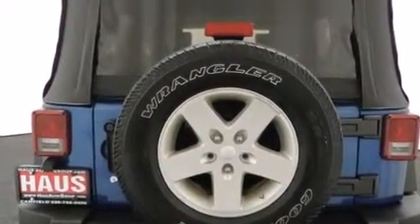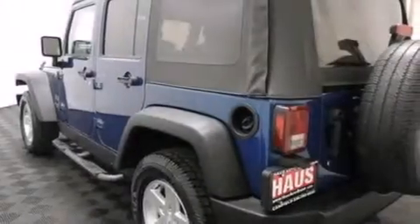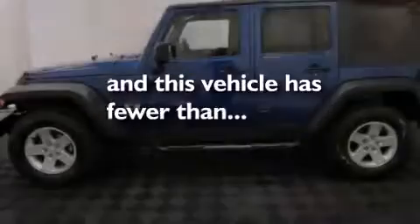A full-length floor console, a sentry key theft deterrent system, a stability control system, tinted glass, and this vehicle has fewer than 69,000 miles on the odometer.